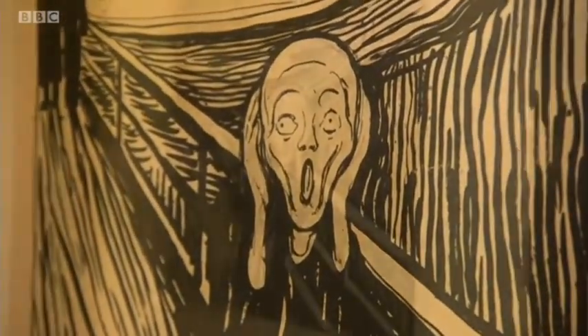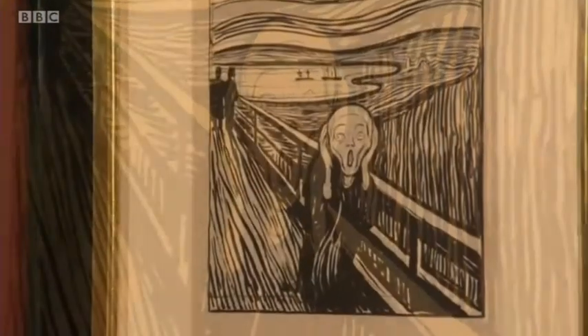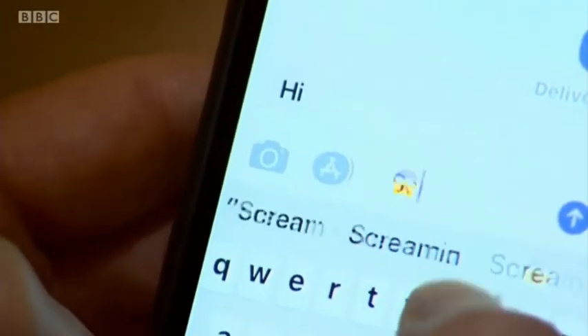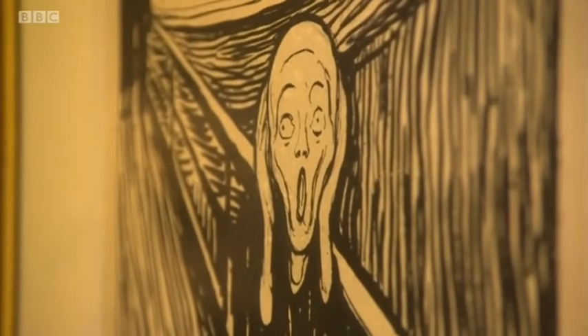A study of despair and anxiety from more than a hundred years ago, but one that feels very now. This, after all, is an artwork with its own emoji — you don't get much more contemporary than that. David Sillito, BBC News, British Museum.